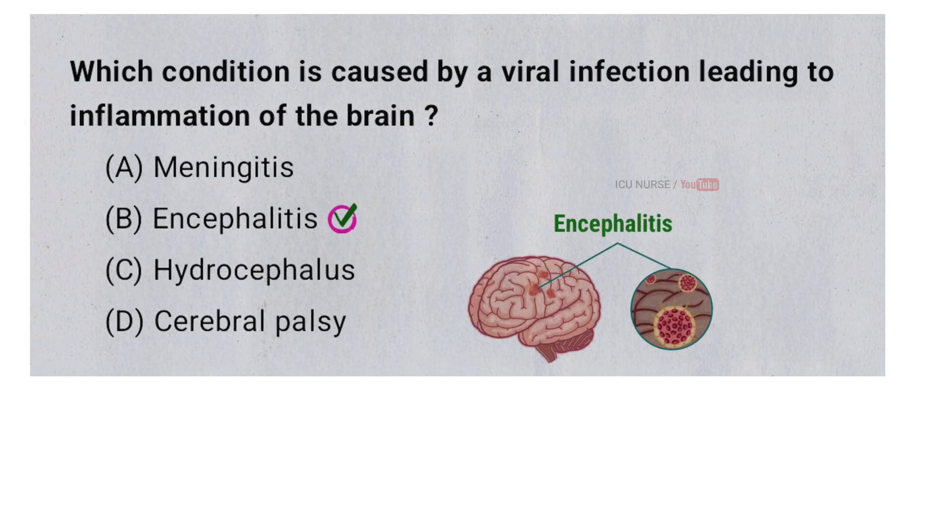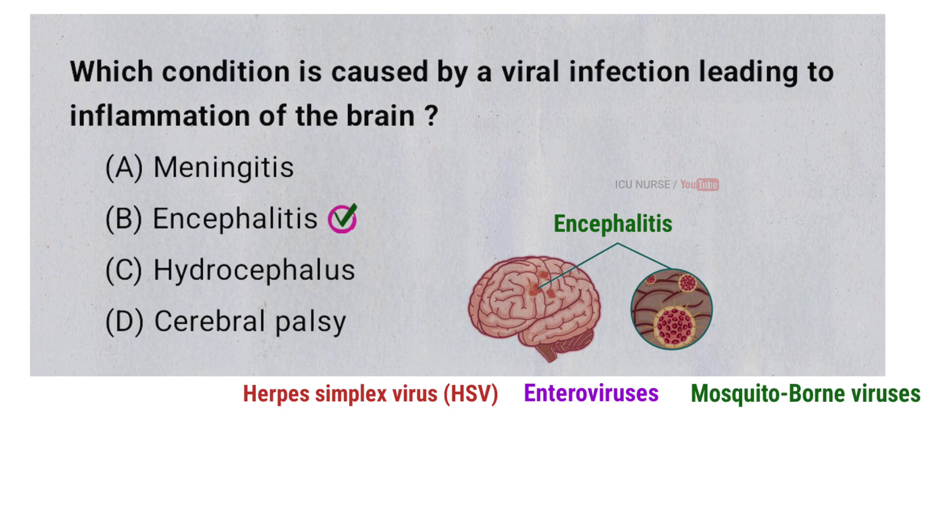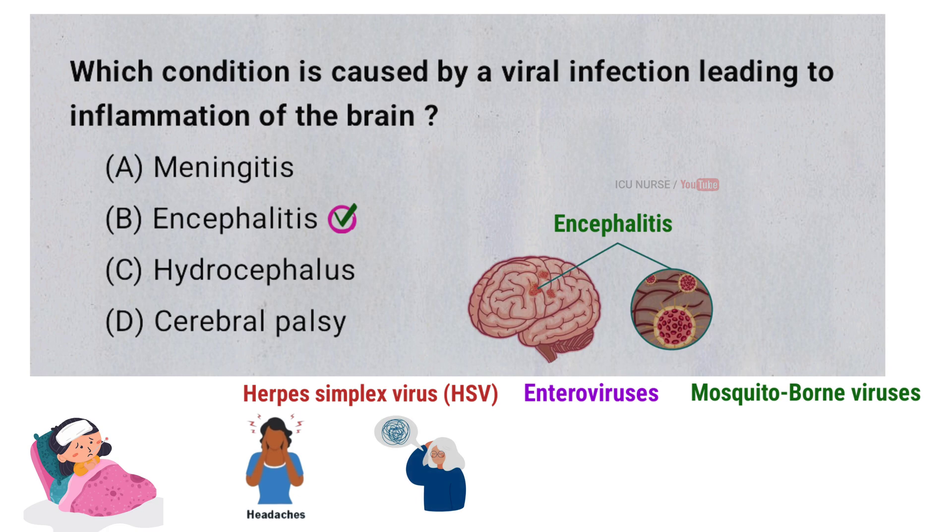Encephalitis is a condition caused by a viral infection that leads to inflammation of the brain. It often results from common viruses like herpes simplex virus, enteroviruses, or mosquito-borne viruses. Symptoms may include fever, headache, confusion, and in severe cases, seizures or loss of consciousness.